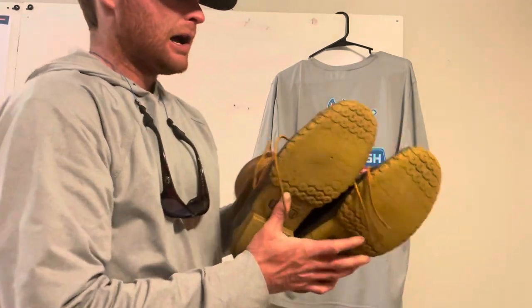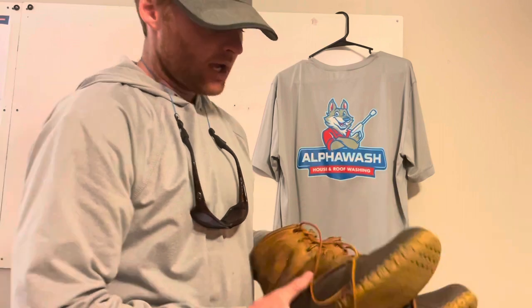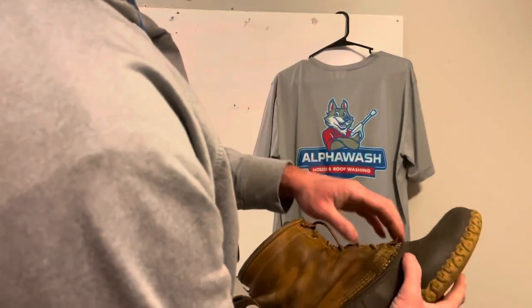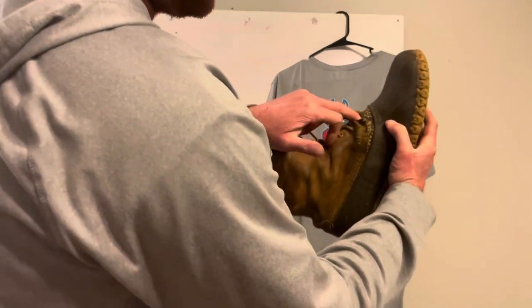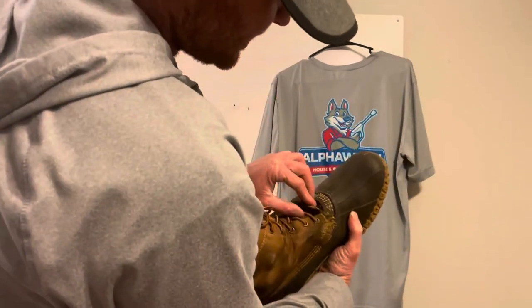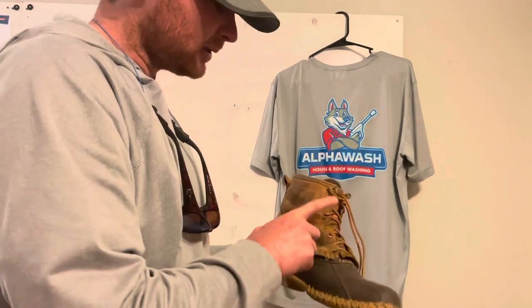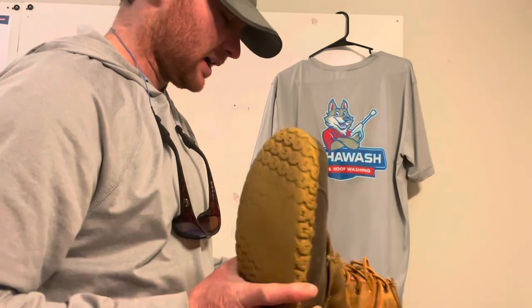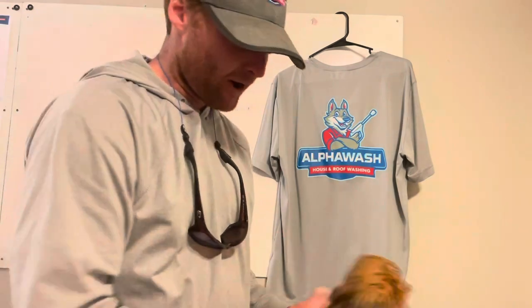Then I had these Bean boots that I wore for a while — they're insulated so I used them more in winter. Eventually the bleach just ate away at the leather and separated it from the top of the boot, so water would get into there and soak your foot. They weren't good for long, but I didn't really have anything else at the time so I just wore them.